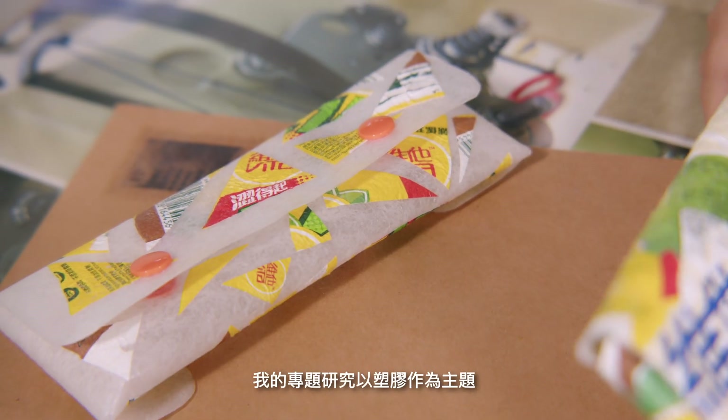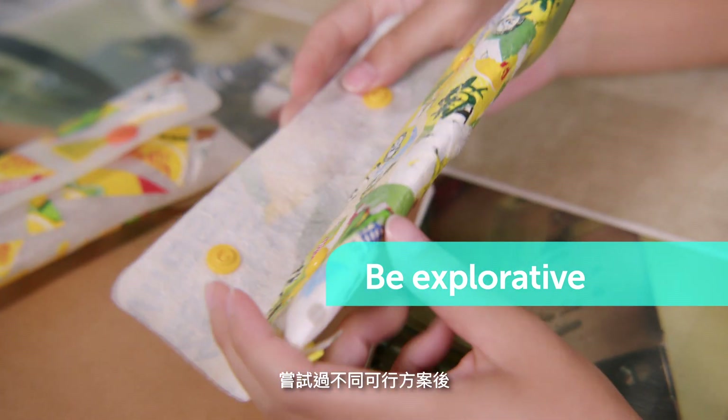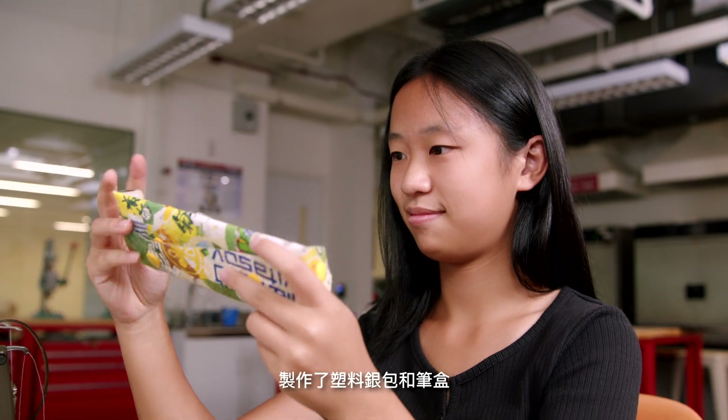For example, my research topic is about plastic. After experimenting with different possibilities, I still mention some of my textile preferences in it by making plastic wallets and pencil cases.